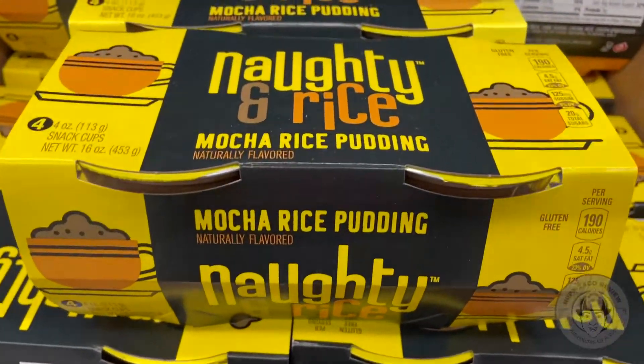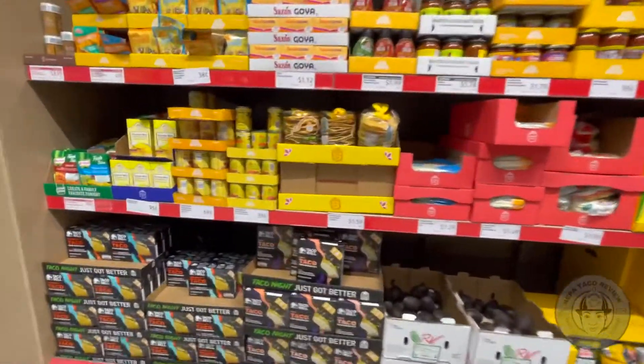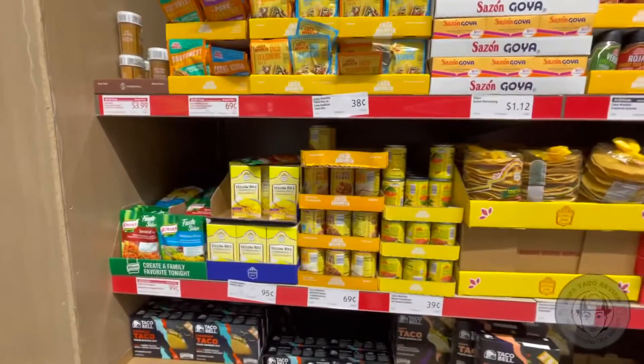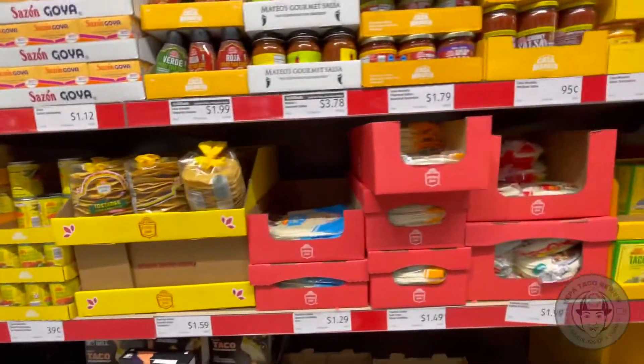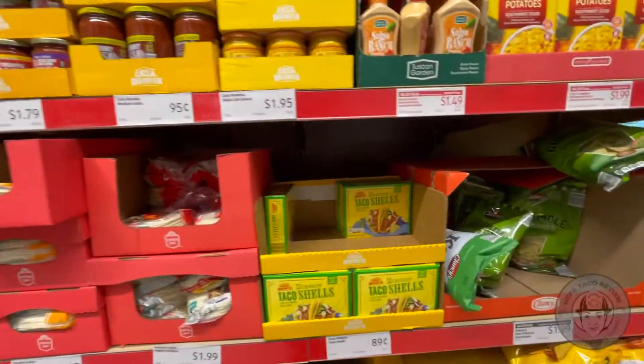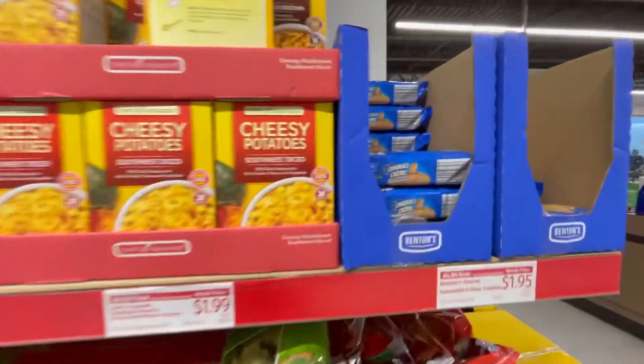Last but not least, check out the Cinco de Mayo specials this week. While my Aldi's didn't have everything out yet, they have street taco kits, mini empanadas, and churros available in most places. This Aldi's did have churro cream cookies, Taco Bell shells, and a really cool spice mill, along with the more usual suspects.